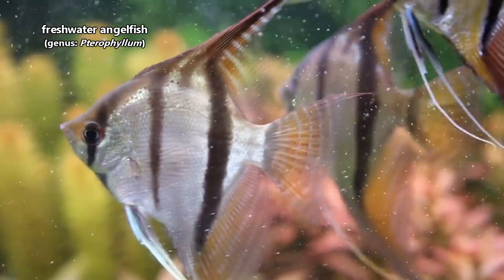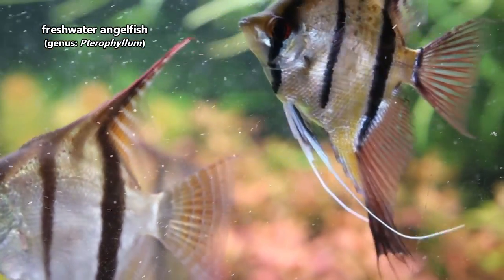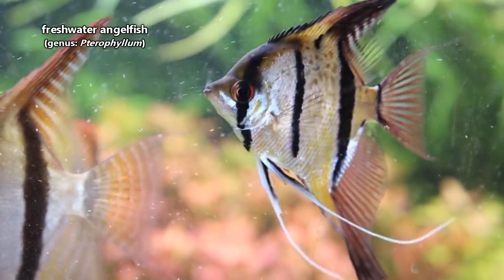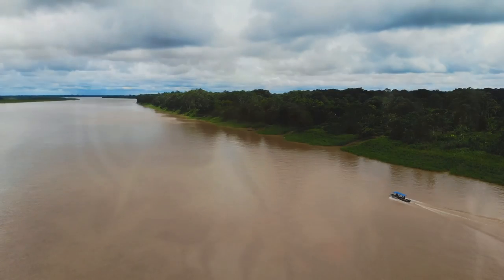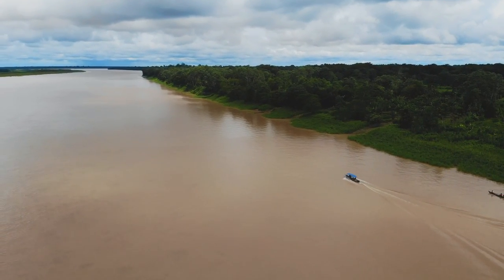There are three living freshwater angelfish species, though many more forms exist in captivity that were developed through captive breeding. In the wild, freshwater angelfish live throughout South America, specifically in the Amazon and the Orinoco River basins. The water here is dark and murky.